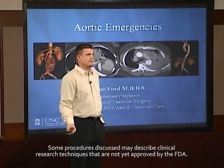Hello, thanks for coming. My name is Peter Ford. I'm a vascular surgeon at UNC. Today I'm going to be talking to you briefly about aortic emergencies.